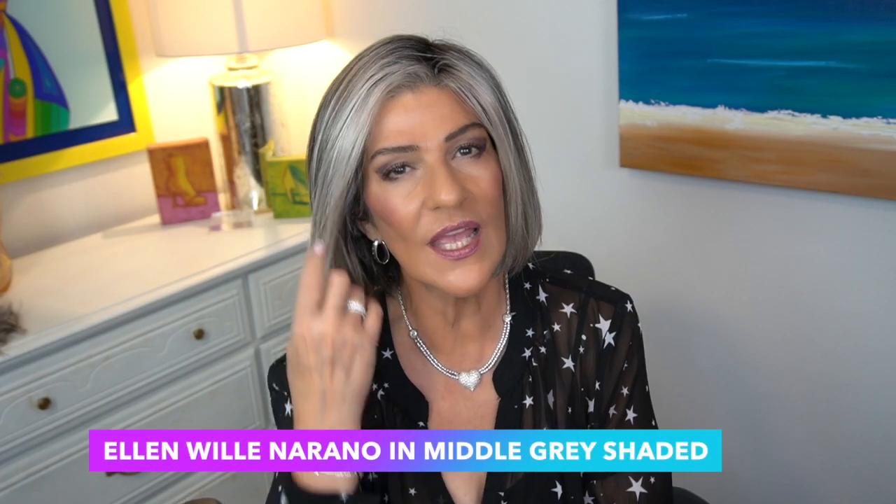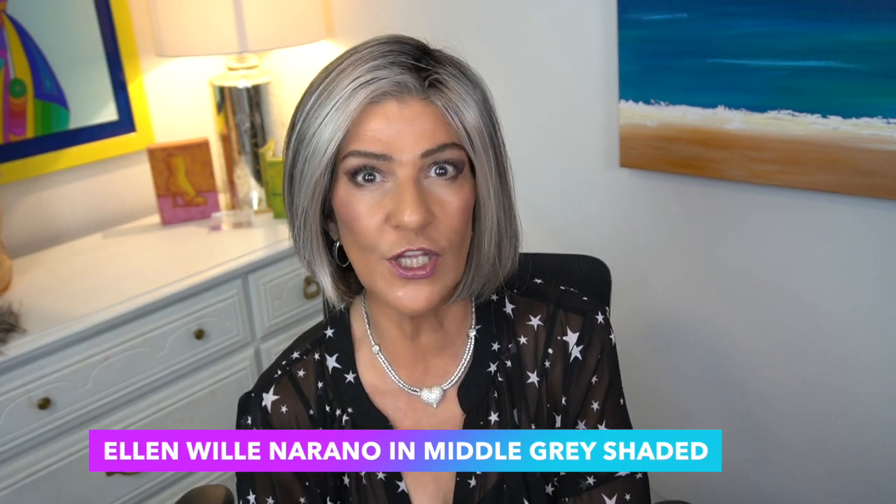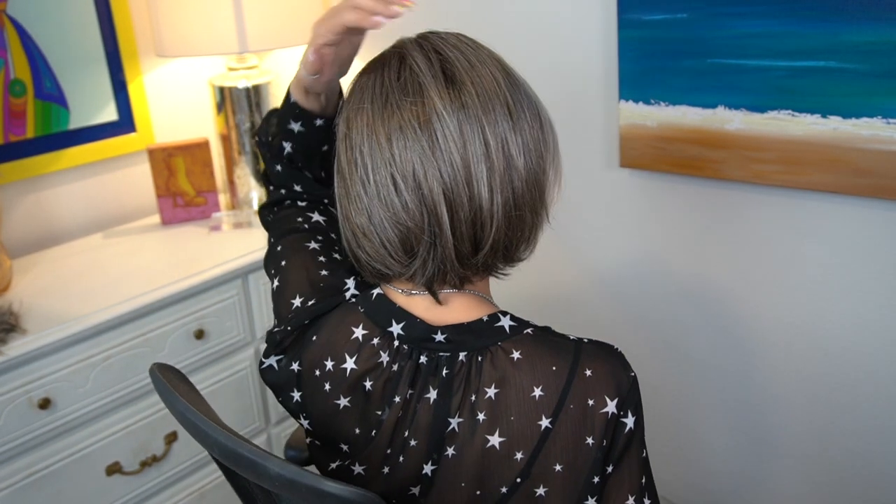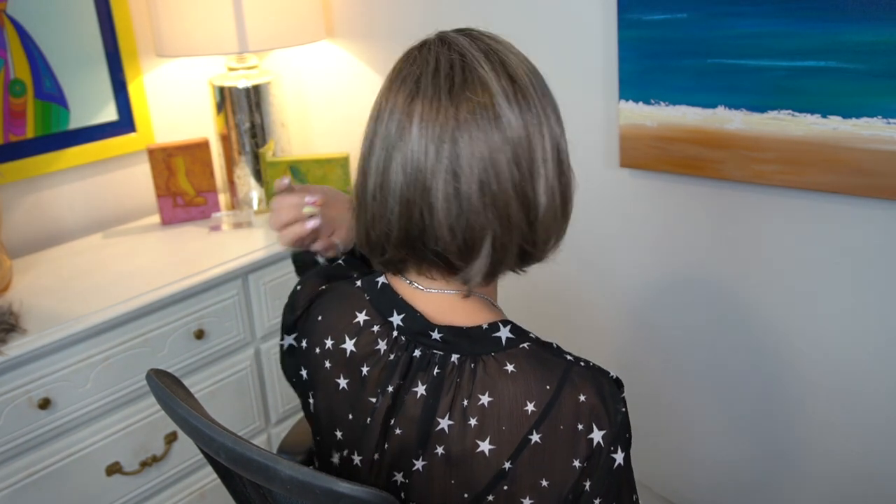This is Nerano from Ellen Wille in the color Middle Gray Shaded. With Middle Gray Shaded, we have a 38, a 48, and a 36. The 38 is your light ashy brown, the 48 is the very lighter gray on the front, and the 36 is that blend between the light ash brown and the gray. If you're going from a light ash brown and wanting to transition into grays, I think this is perfect. It looks natural with the lighter gray on the front and the light ash brown toward the back — a beautiful color from Ellen Wille, and this style is so easy to wear.